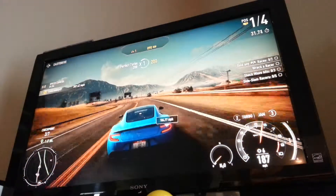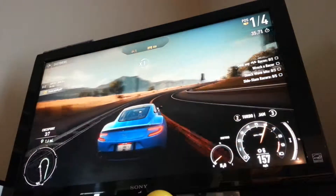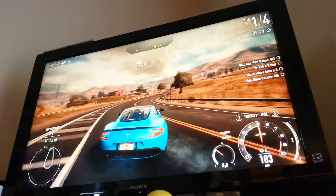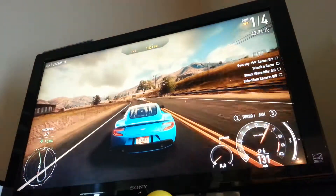Now I'm in 1st place. Now we're going to drift along this area. We got 141 points from drifting.